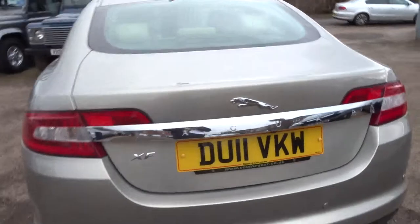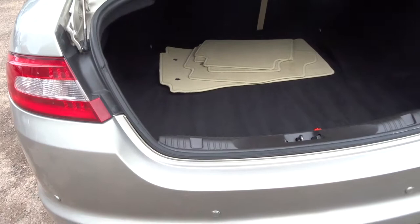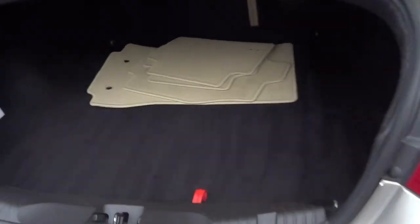This car will do 0-60 in 7.1 seconds. Throughout this video I'll just show you around the condition of the vehicle and talk through some of the features as well.